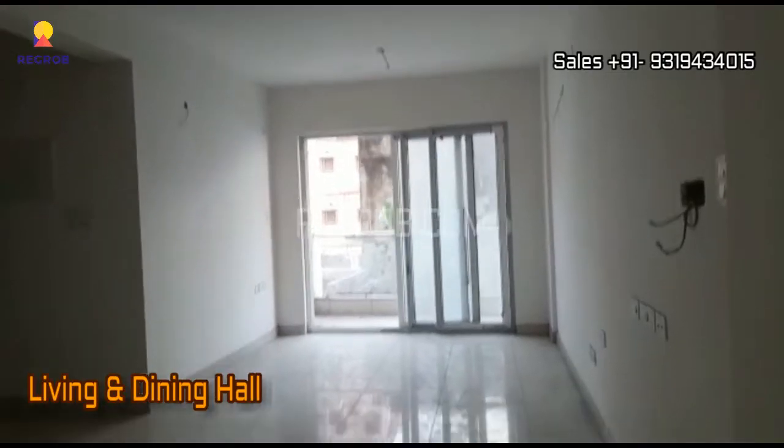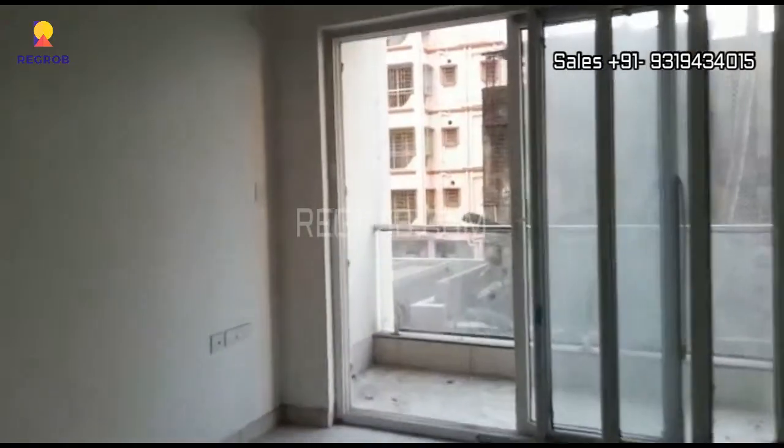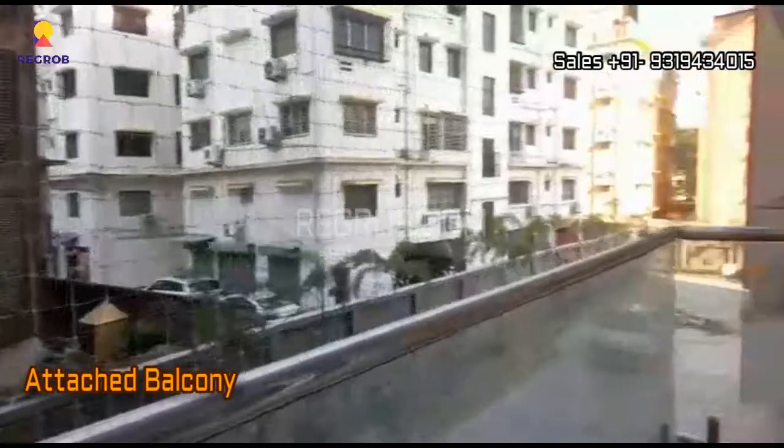Viewers, this is the spacious living and dining hall, nicely designed with an attached balcony.